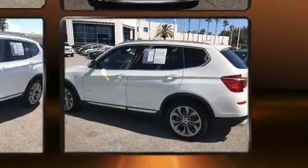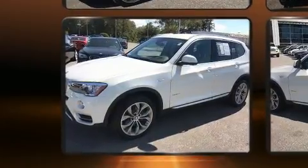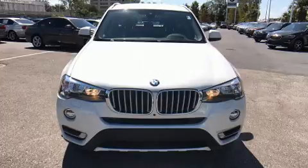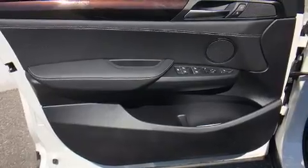A turbocharger is also included as an economical means of increasing performance. A wealth of standard features means that you no longer have to sacrifice, like heated seats and a leather steering wheel.